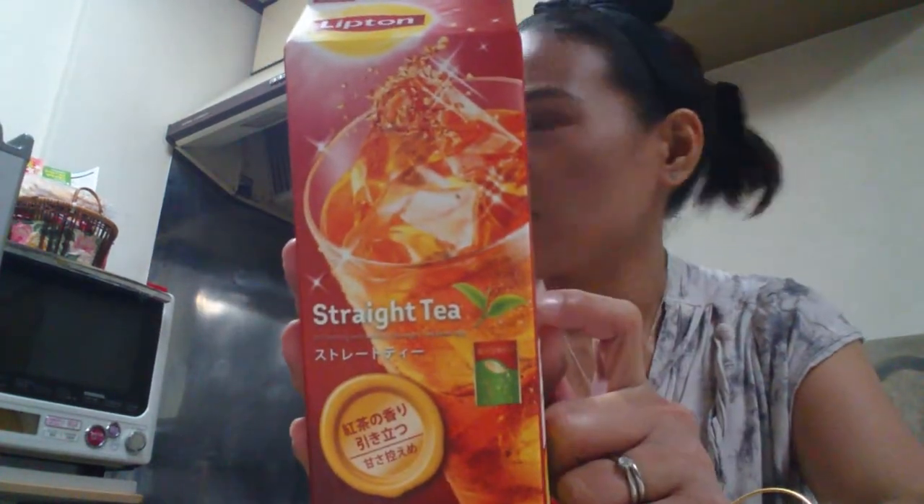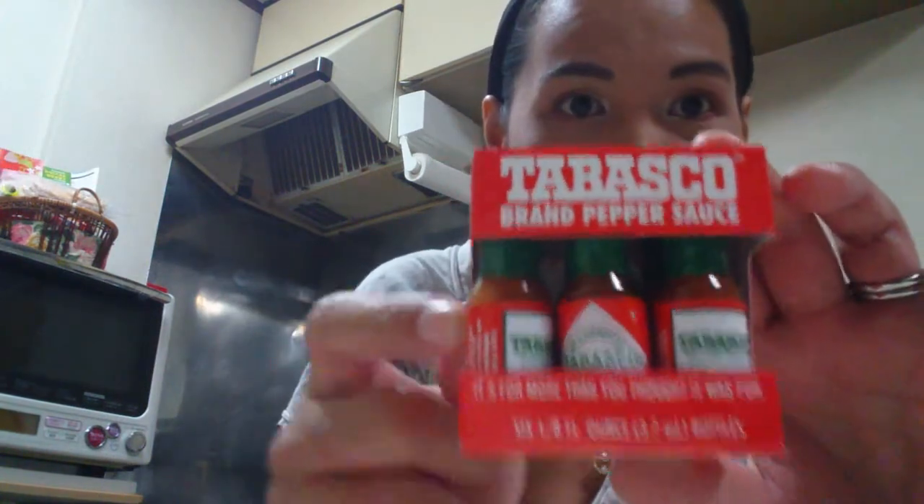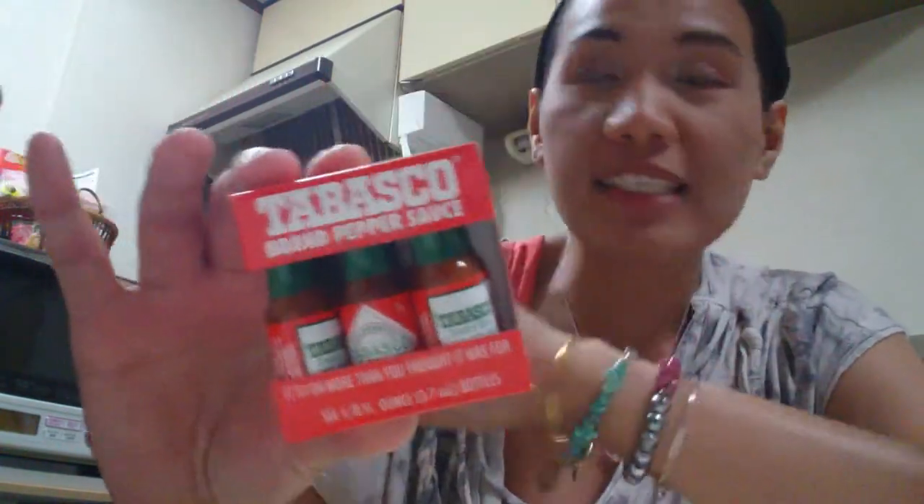We're back from Don Quixote — that's the store, basically a discount store. What did we get? Tropicana mixed-fruits juice — mango and apple. And straight tea. This also comes in two-liter bottles, but the carton is more eco-friendly, easier to recycle. Then Parmesan cheese. And we found these mini Tabasco — six in a pack, that's how it looks. It's tiny, like a scale version, and only 78 yen. Super cheap.